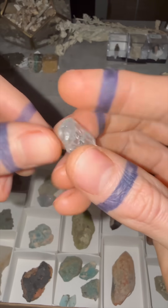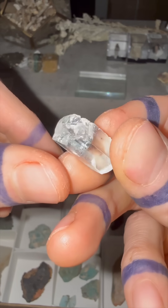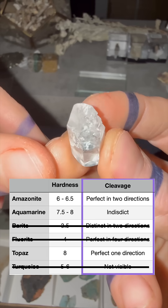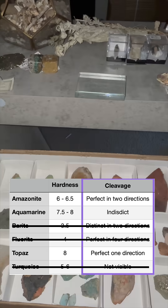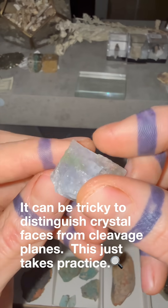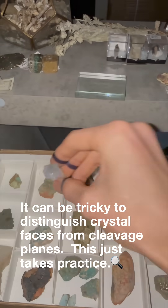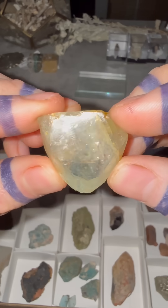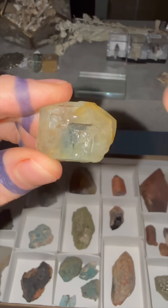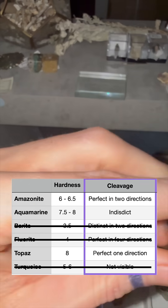Aquamarine on the other hand has no cleavage, so we can see that this just looks like broken glass — there are no distinct planes of breakage. Fluorite has perfect cleavage in one direction, two directions, three, and four. And then we have a topaz crystal where across the base we have one clean planar break, so perfect cleavage in one direction.